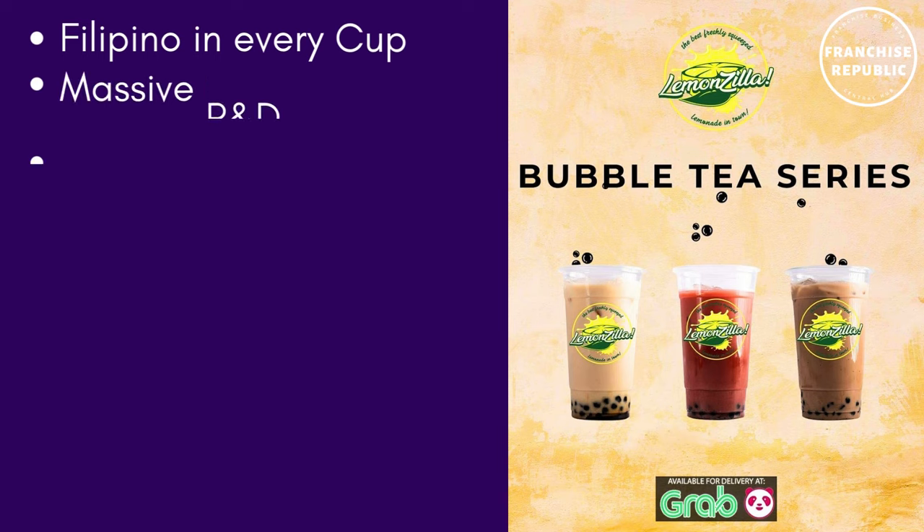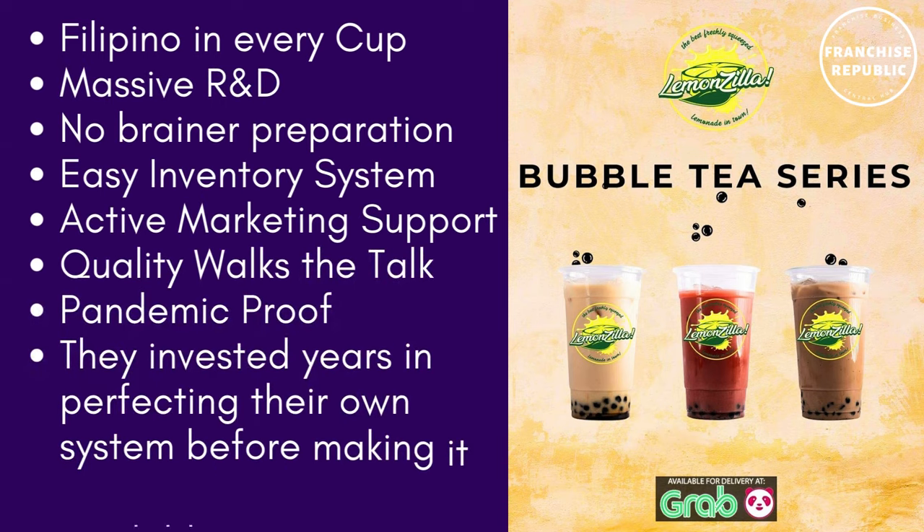We all know that Filipinos love every cup. With massive research and development, no-brainer preparation, easy inventory system, active marketing support, and quality that walks the talk — it's a pandemic-proof business. They invested years in perfecting their own system before making it available to you.